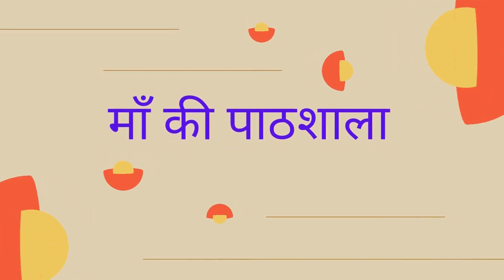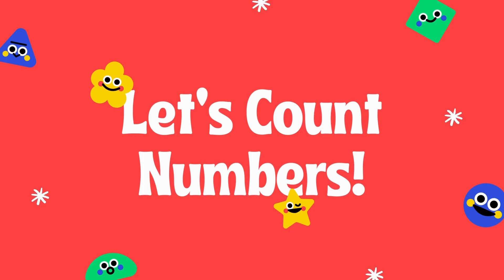Hello, lovely kids. Welcome to Maki Paatshala. Today in our Maki Paatshala we learn some numbers. Let's start.